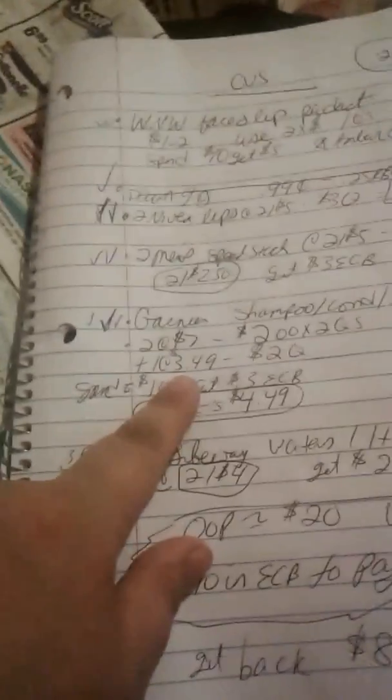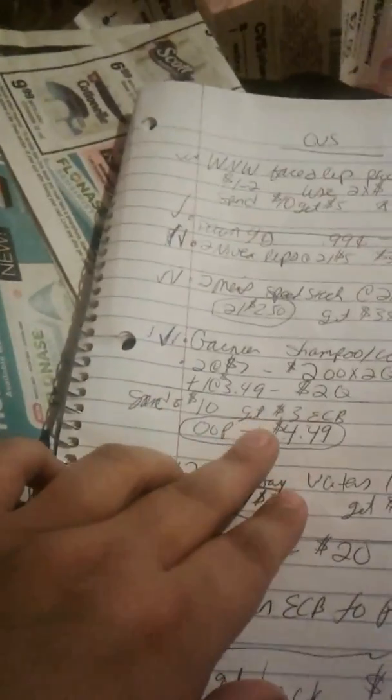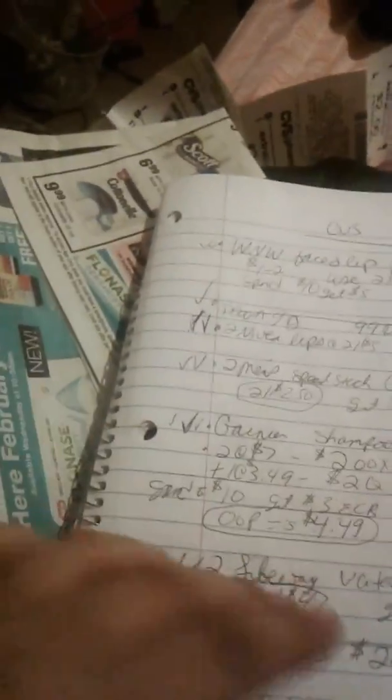The Garnier products are on sale two for $7. You use the coupons that came out in the 1/29 Red Plum insert — there's a $2 off for shampoo and conditioner, and a $2 off for the styler. You can only do the deal once on your card. You need a third item since those are only $7; the other one is $3.49, making it $10.49 total. Then you use $4 in ECB bucks, so each bottle ends up being about $1.79 or 40 cents — really good deal.